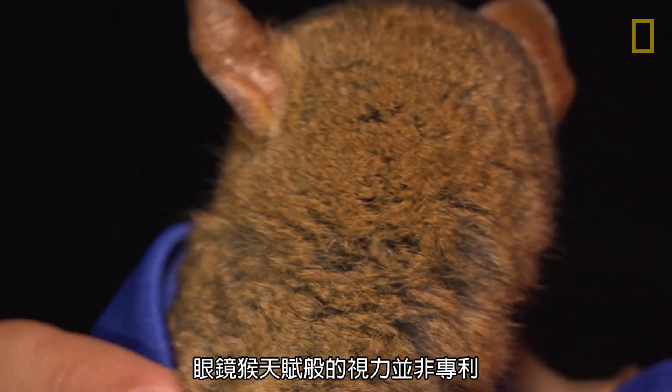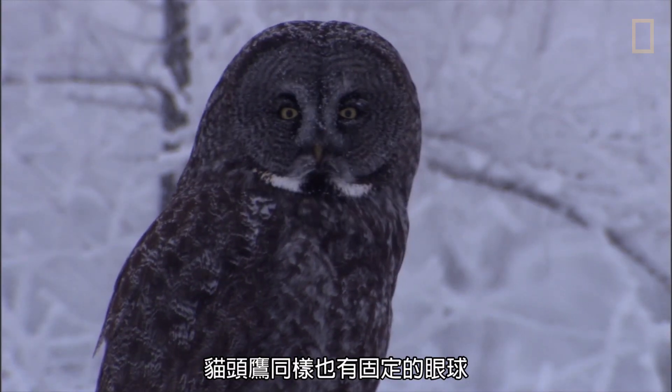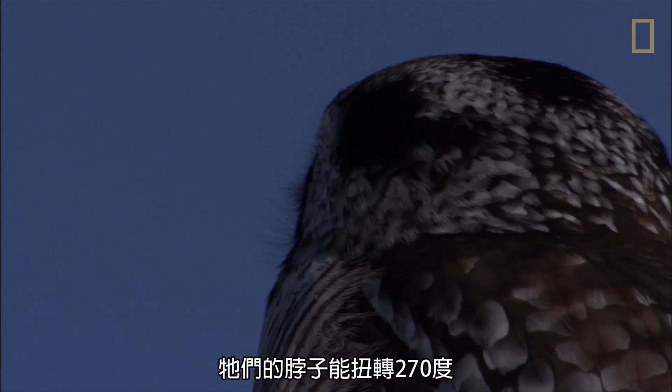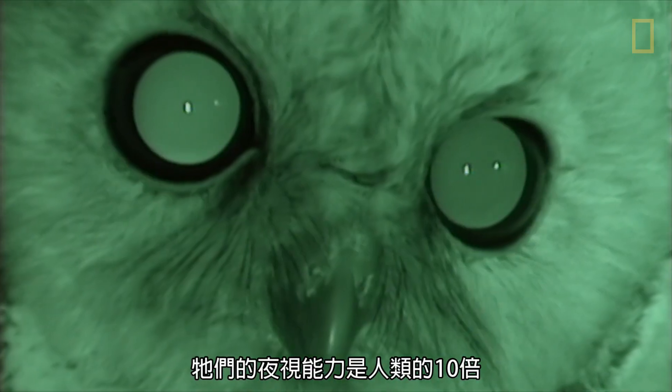And yet, the tarsier's head-turning vision is only one of a number of animals with such gifted sight. The owl, also with fixed eyes and excellent night vision, can twist its neck up to 270 degrees, so it can see in nearly every direction. With 10 times the night vision capabilities as humans, they're experts at maneuvering through trees in search of a midnight meal.